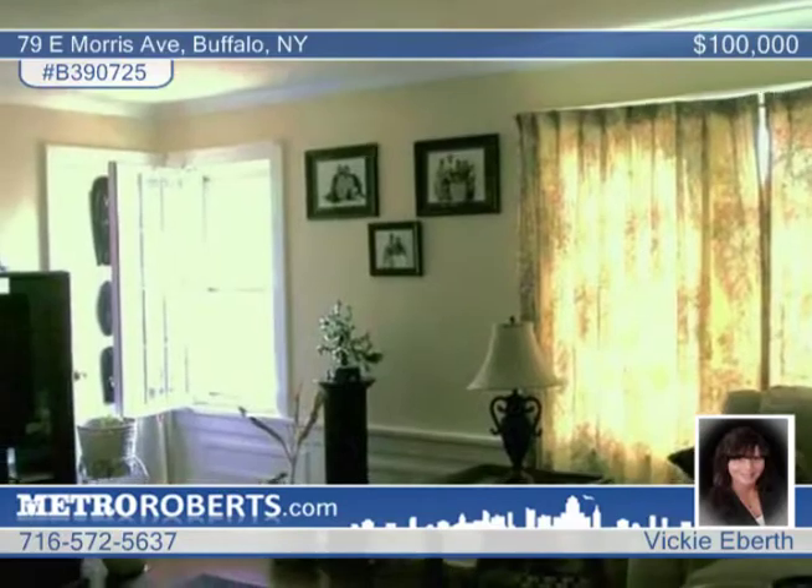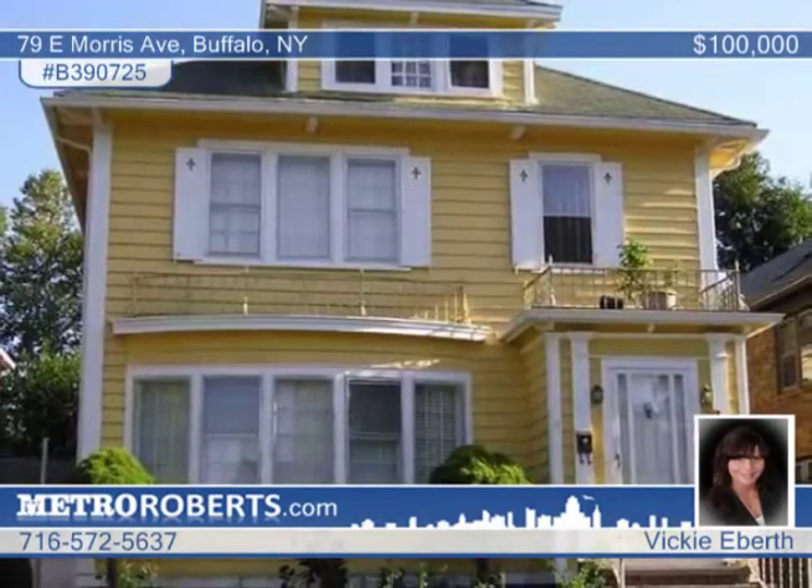The backyard is quaint and has a high demand two-car garage. Vicki Eberth would love to walk you through this property.